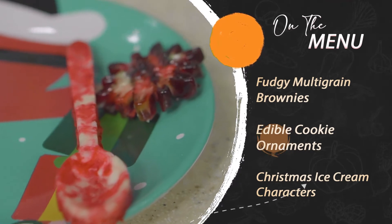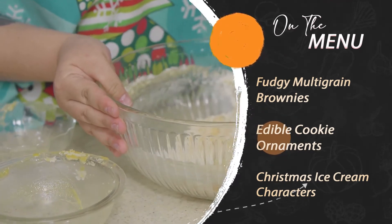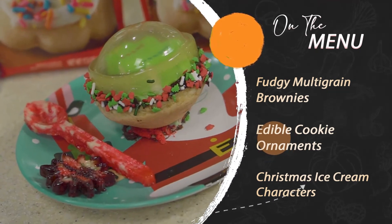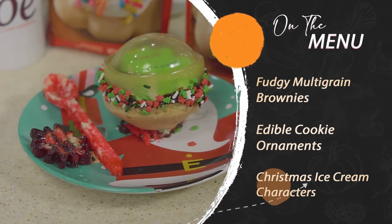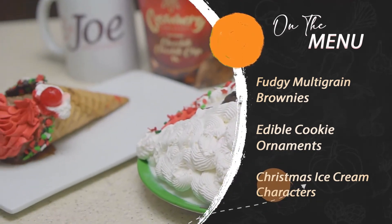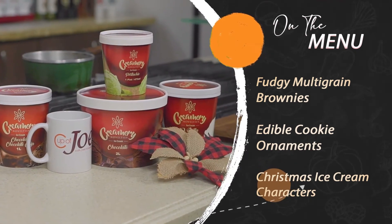Then the sweetness continues as Stacey from Halo Desserts uses Betty Crocker cookie mix to create these amazing edible cookie ornaments. And Stacey finishes off the sweetness with cool Christmas ice cream characters using Creamery Noveltees ice cream.